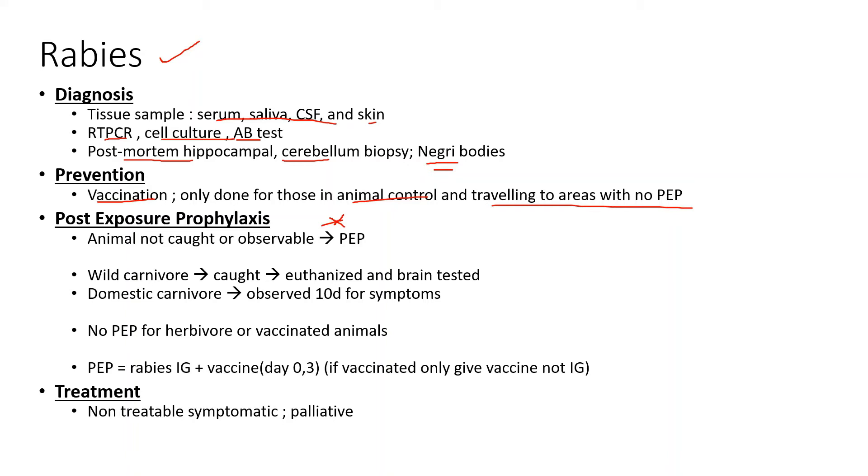When you get bitten, if the animal is not caught or not able to be observed, the person has to receive post-exposure prophylaxis. Only carnivores usually carry rabies — both wild and domestic. For a wild carnivore that you're able to catch, you euthanize it and take a brain sample to test for rabies. For domestic carnivores, you observe the animal for 10 days, since the incubation period is 2 to 14 days and the animal usually presents with symptoms within 5 days.